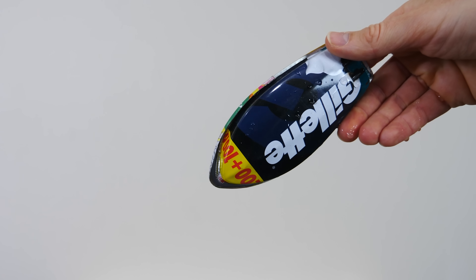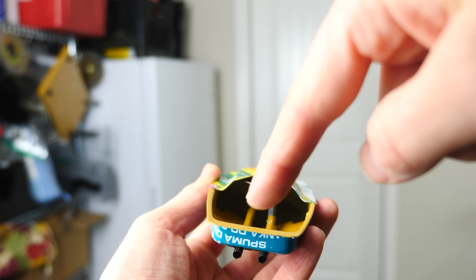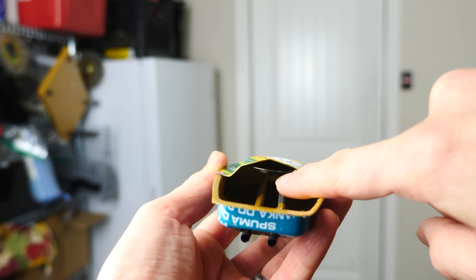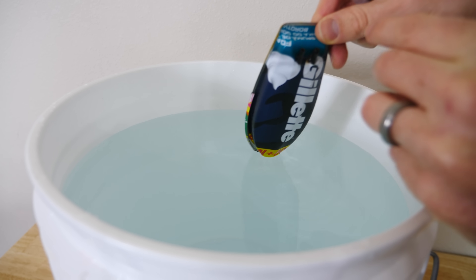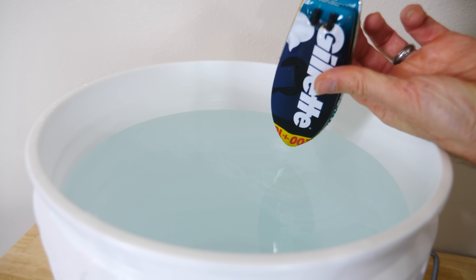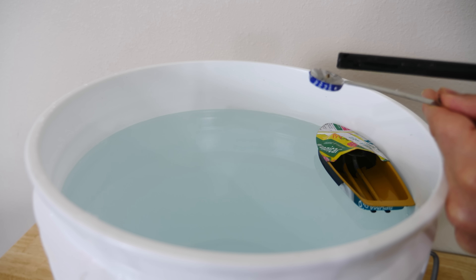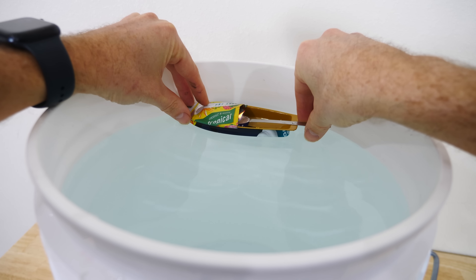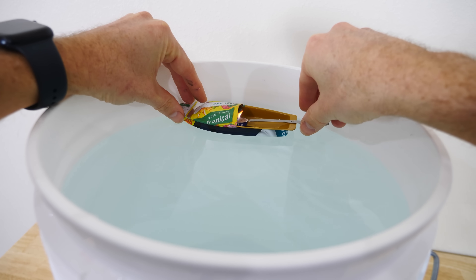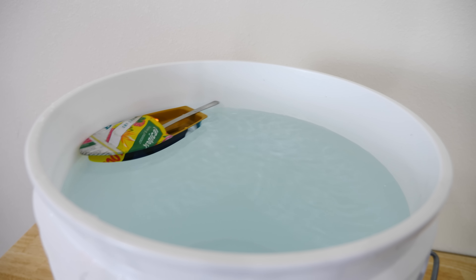Hey everyone, today I'm going to be showing you the weird physics of the putt-putt boat. This is a putt-putt boat made out of a shaving can. You can see that in the middle of the boat here we have two copper pipes going up into a sealed flat chamber. In order to start the boat, I fill the two copper tubes with water, then I have a little candle on a spoon. We just light the candle, stick it in the boat, and there it goes.